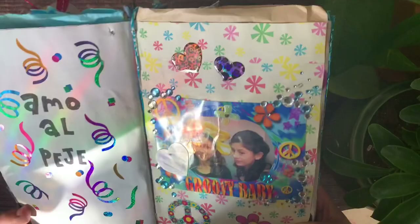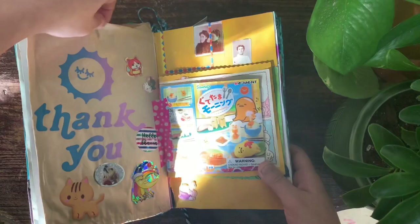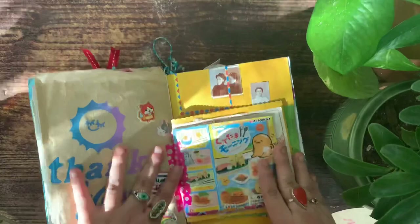I thought this page was pretty funny — this is a super old picture of me and my cousin. And if you guys are Mexican, you know the 'precedent' — it's just funny to me at least. This is another Big Bud bag, and I've been playing so much Animal Crossing — I just wrote 'Animal Crossing cult leader' and I thought it was pretty funny.